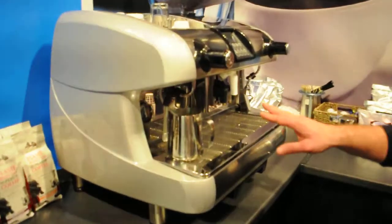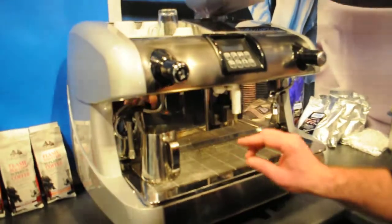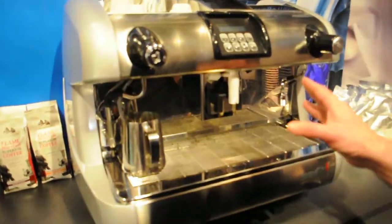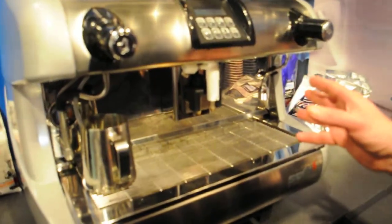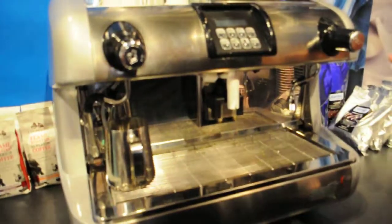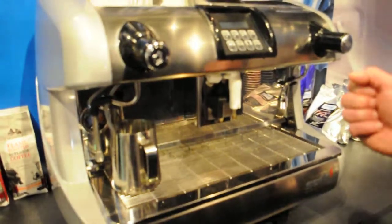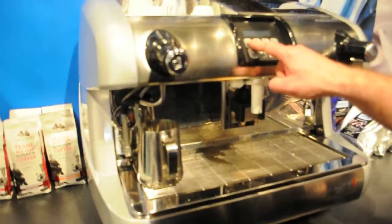It will take you along to the Sophia Super Automatic — absolutely fantastic machine. Traditional in style, however it overrides the need for a standalone grinder and tamping of the coffee. Just a simple touch of a button.